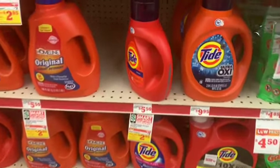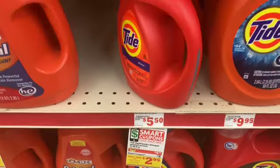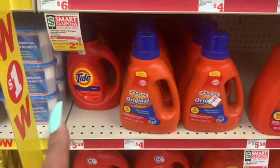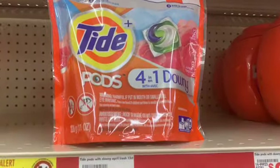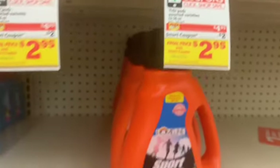First off, the Tide detergent is $4.95 and we have a two dollar digital coupon, so it's up to you if you guys need more laundry stuff. I was hoping they had the Tide with Downy but they don't, but they do have this, and we also have a coupon for two dollars off. I might get the pods — we'll see — but for now this is what I'm getting.